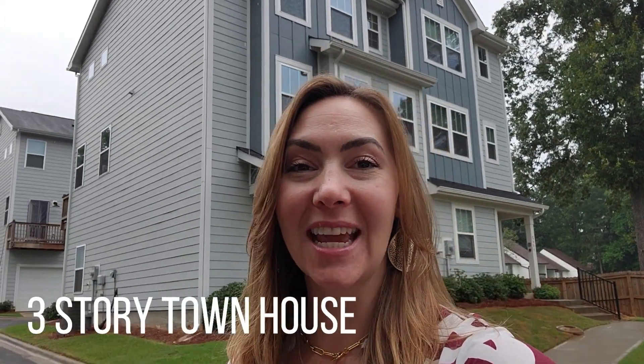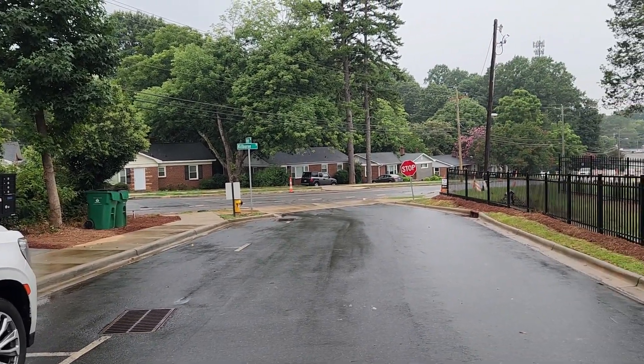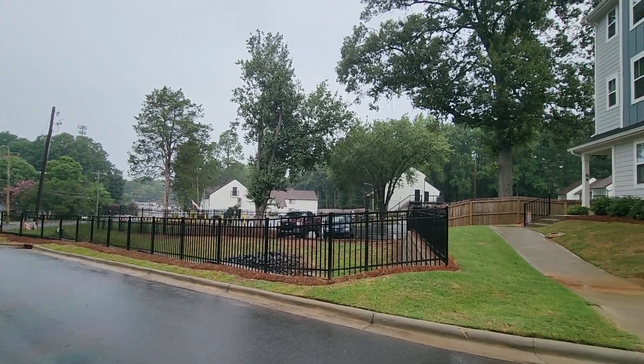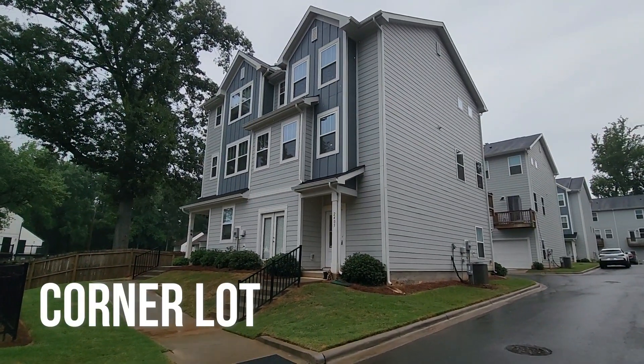I'm out here on this bright sunny day at one of our new listings. As you can see, the development here is all townhouses. This property right here is a three-story townhouse — you're gonna hear the road just very lightly, there's not a whole lot of traffic. The view here overlooks nothing, so it's a nice open viewpoint, and it's on a corner lot.